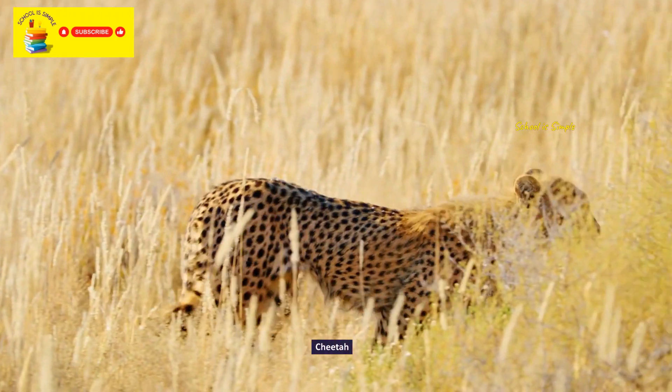Squirrel monkey. The capuchin monkey. Bongo. Maned wolf.